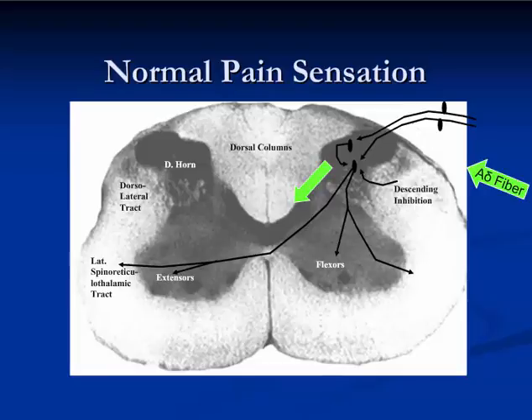This slide graphically depicts that spinal gating mechanism. In this slide, you see what happens with normal pain sensation. Notice the incoming signal from the A-alpha fiber — that results in a second-order neuron being activated, which in turn conducts the pain signal to the opposite side of the spinal cord and then up to the thalamus and the somatosensory cortex.